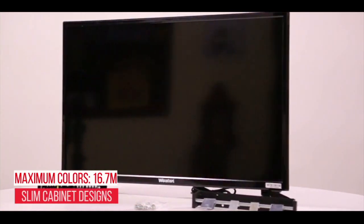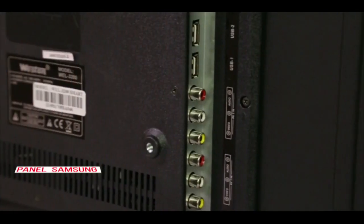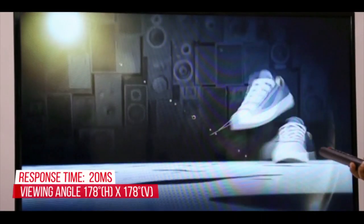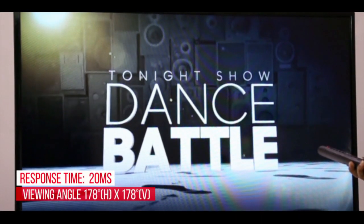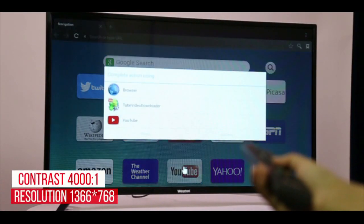This 32 inch smart LED TV has ultra visual effects due to its dynamic contrast, advanced Samsung panel, better response time and wide viewing angles. This unique LED TV with improved contrast ratio and excellent resolution gives viewers a delightful experience.